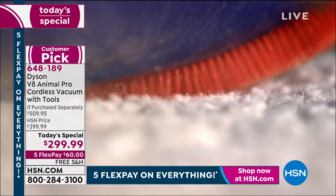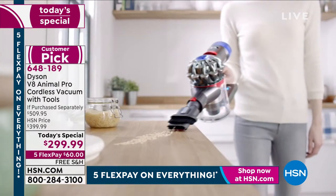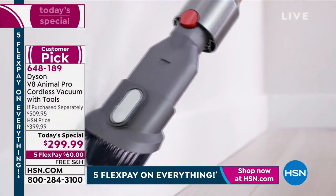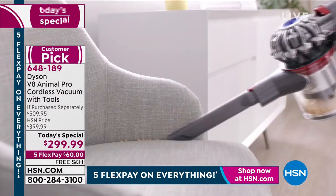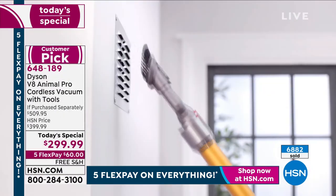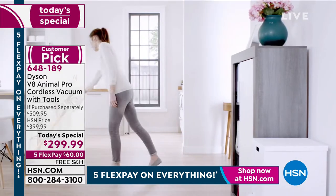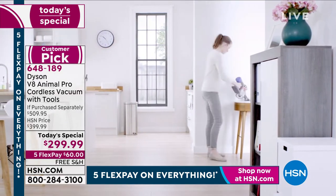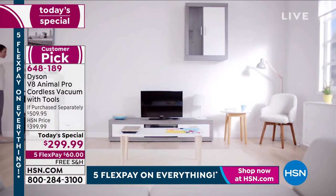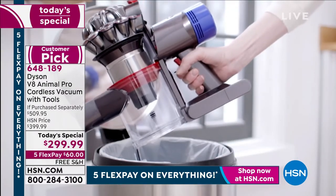Look at what the V8 Animal Pro found after the corded upright already vacuumed! That's incredible — and a perfect example of why so many of us upgrade and wait for that perfect moment to get the Dyson. These extra attachments let you go up high too. The weight is in the handle so it's ergonomically easy to move up high. When you break the floor piece off it actually only weighs about a pound as a handheld.